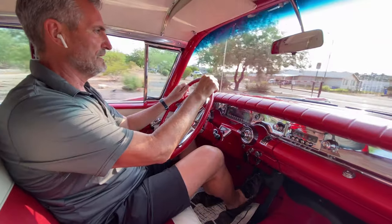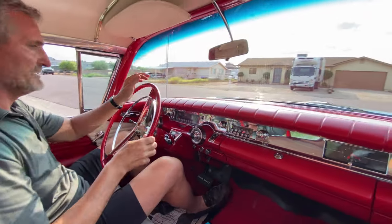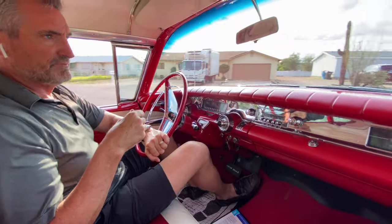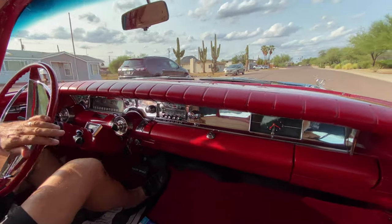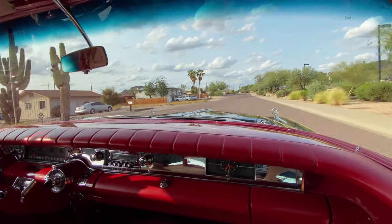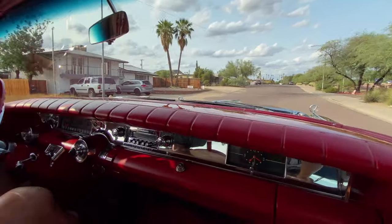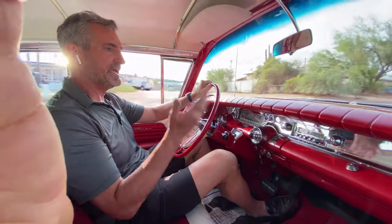It's pillarless, so it has that hardtop look. The design is very innovative — this is a very desirable car.